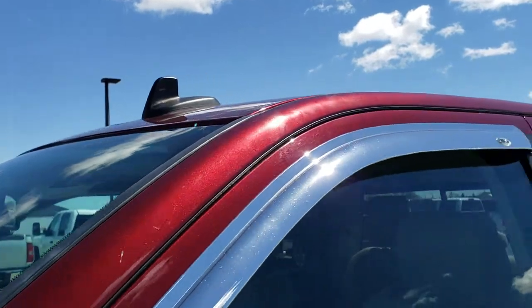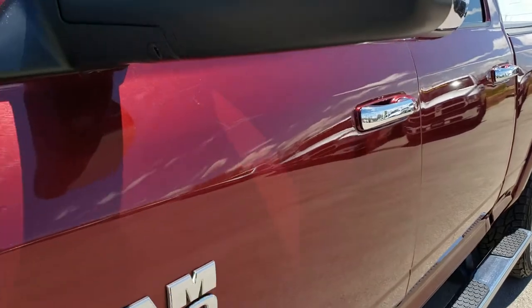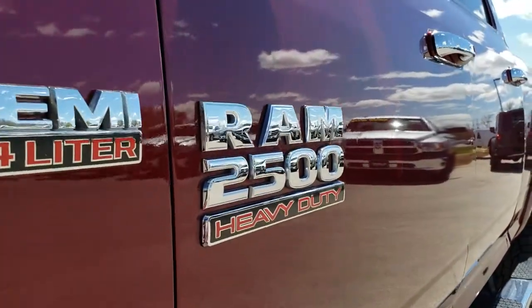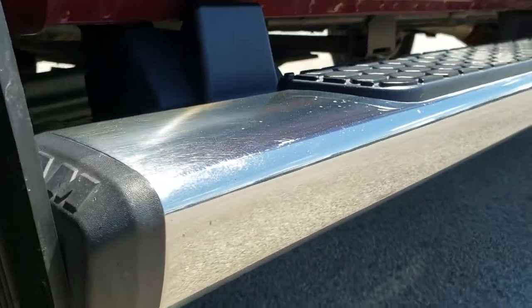We shoot all of our videos in 1080p, so if you have HD capabilities on your computer, tablet, or smartphone device, turn them on right now because it's like you're right here looking at the truck with me. And definitely your best way to check out the vehicle without actually being here.